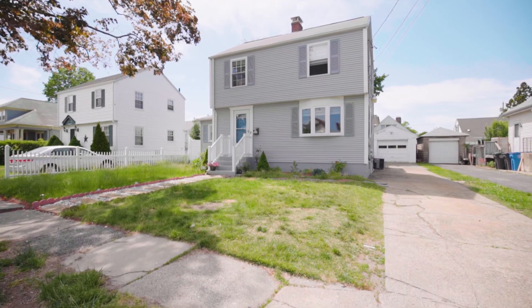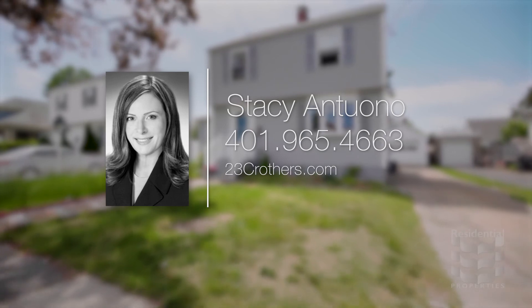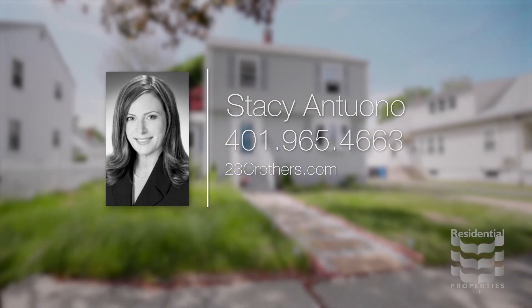For more information, please visit the property website or contact Stacey Antoano at area code 401-965-4663.